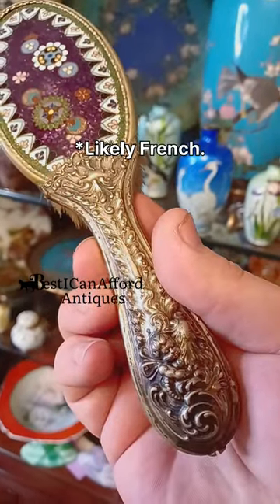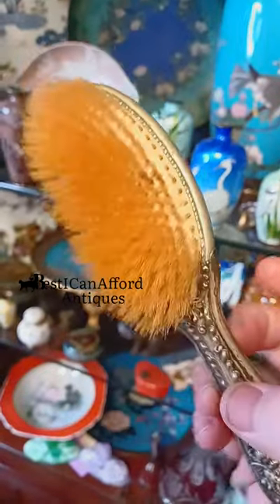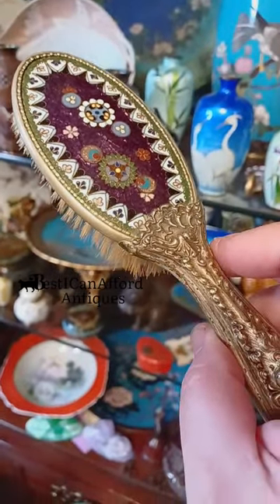French repoussé handle featuring cherubs. And yeah, that's about as good of a hairbrush as you could possibly get. And that's fine, because I'm a princess. That's the 4D Antiques channel.